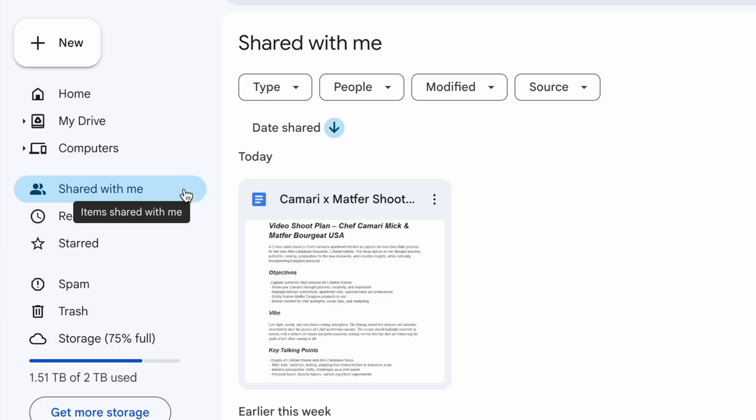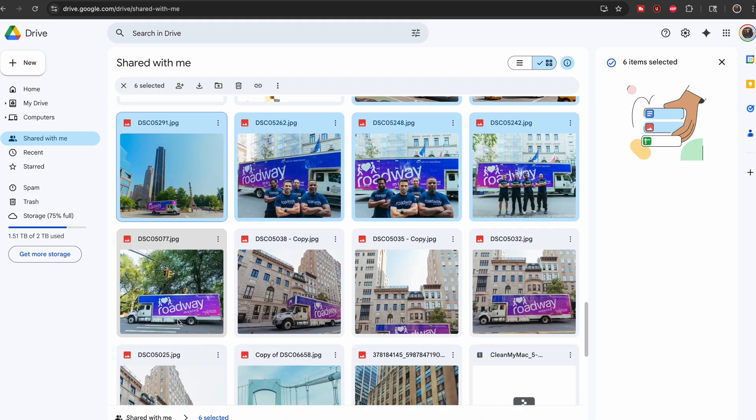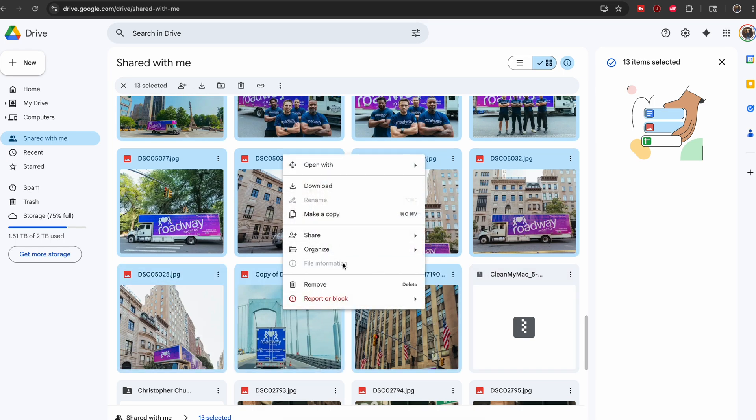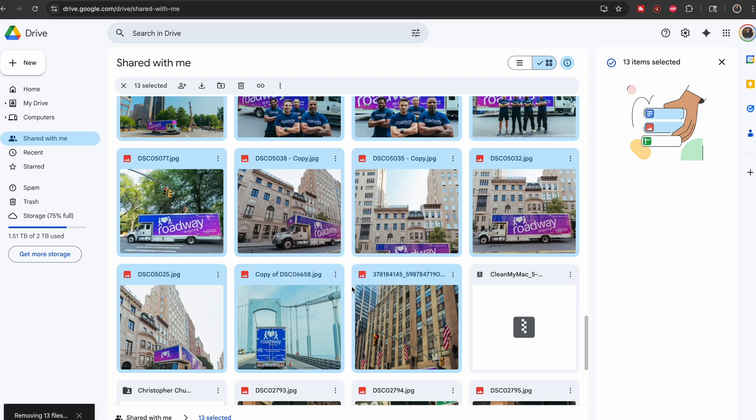If you don't empty the trash, you're not actually clearing any space off of your Google Drive. Finally, don't forget about shared folders — and Google Photos both count towards your drive storage. Delete or move things you don't need, because sometimes shared files from years ago are eating up space without you even noticing.